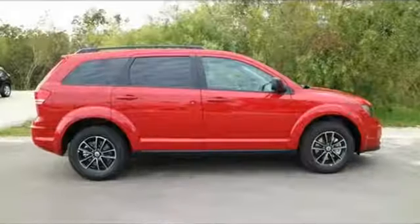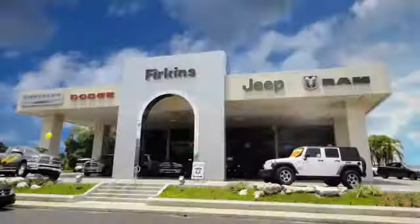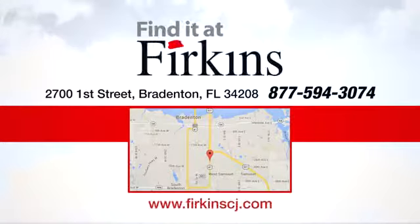Stretch your imagination with this limitless crossover. See it for yourself today. Find it at Perkins — come see us today. We're located between the Red Barn Flea Market and the DeSoto Mall on 1st Street.